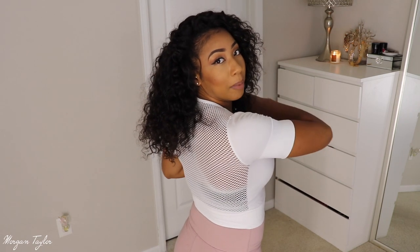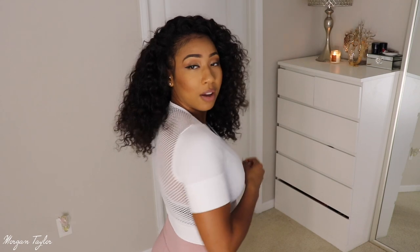I also got this same top in white. I feel like superwoman in this one — it makes me look really swole up top. You can see the detailing more clearly on the white version. The back is also mesh, just like the black one.